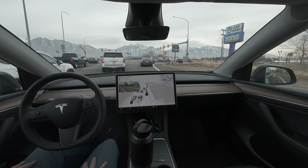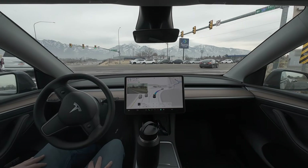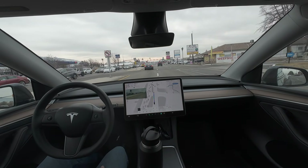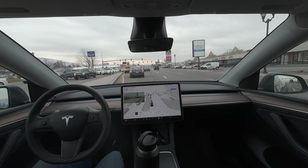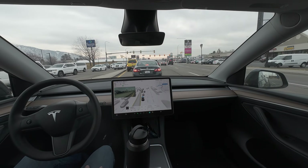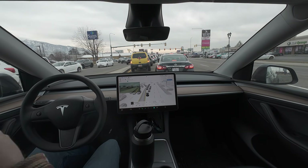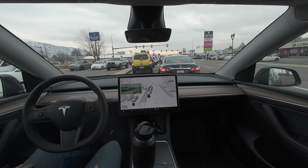Now turn right onto South State Street. We're going to shoot over about two lanes of traffic — no problem. And squeeze in here to turn left. It's doing a good job of making sure it's not blocking any lanes of traffic there. Good job.